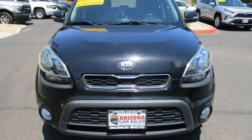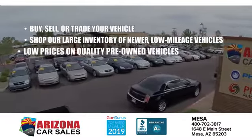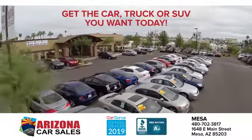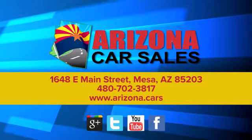You'll never know until you try. Test drive it today. At Arizona Car Sales, the price you see is the best upfront price, and you don't have to negotiate for it. Get the car, truck, or SUV you want and experience the Arizona Car Sales difference today.